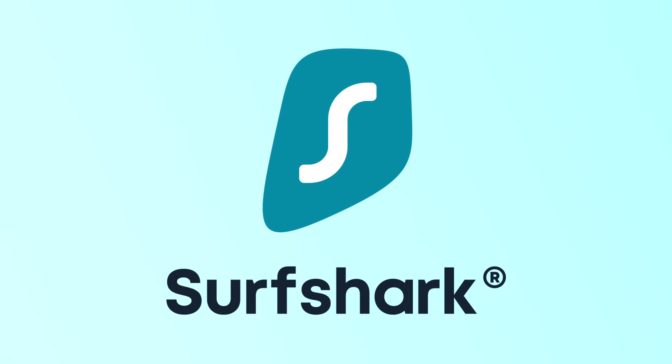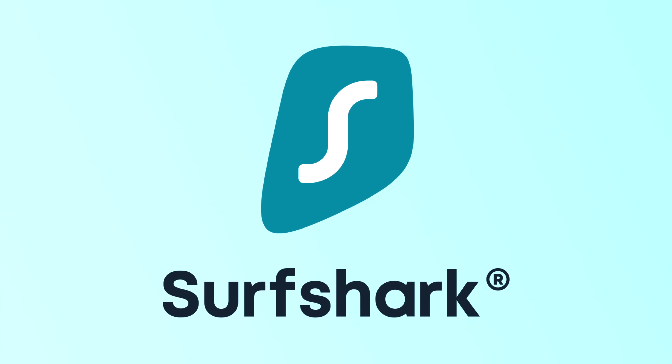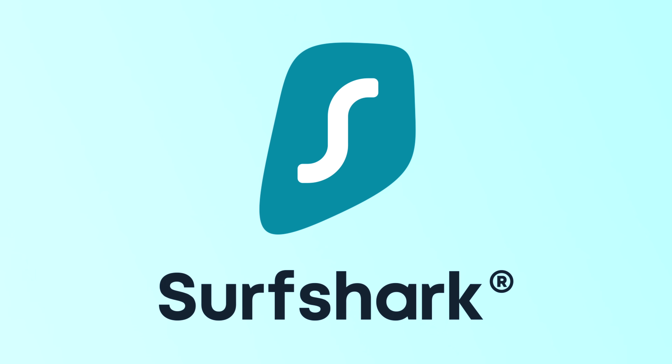The following video is sponsored by Surfshark VPN — stick around till the end for an 83% discount and more information. Microsoft Windows has had many versions, but none have come even remotely close to being as memorable or as iconic as Windows XP. I'm Josh from 91Tech, and today we're going to be trying to use Windows XP 18 years after it originally came out.